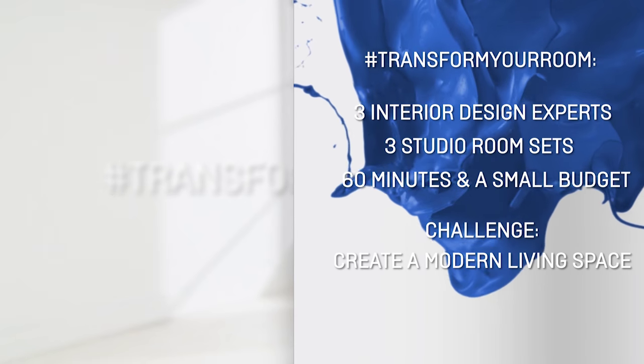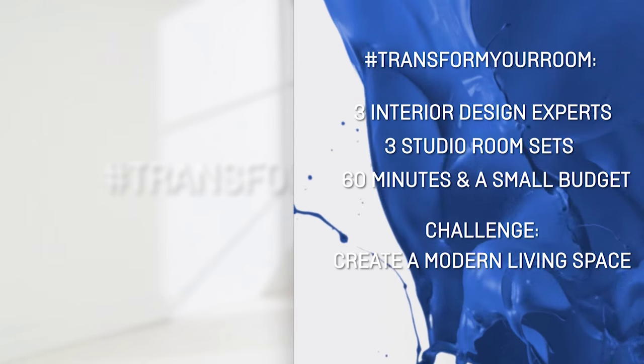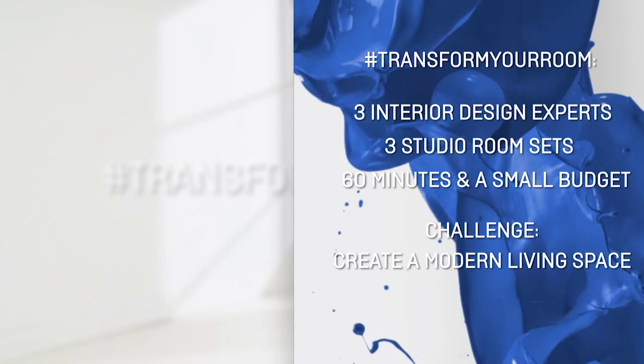We took the challenge to transform a big white room into something more. Hope you enjoy and watch the challenge to see what happened.